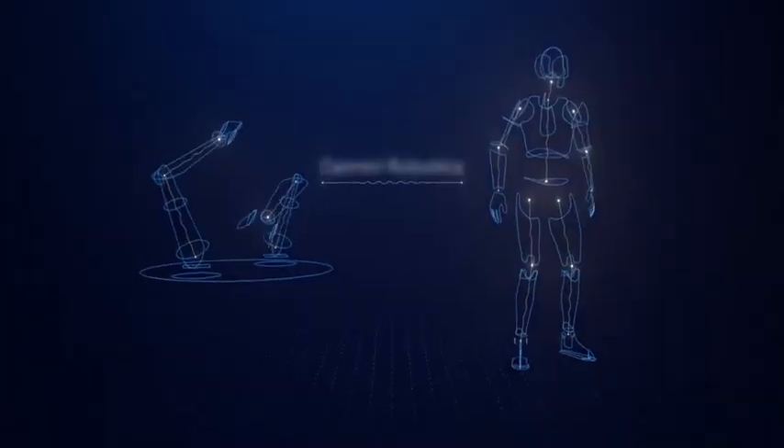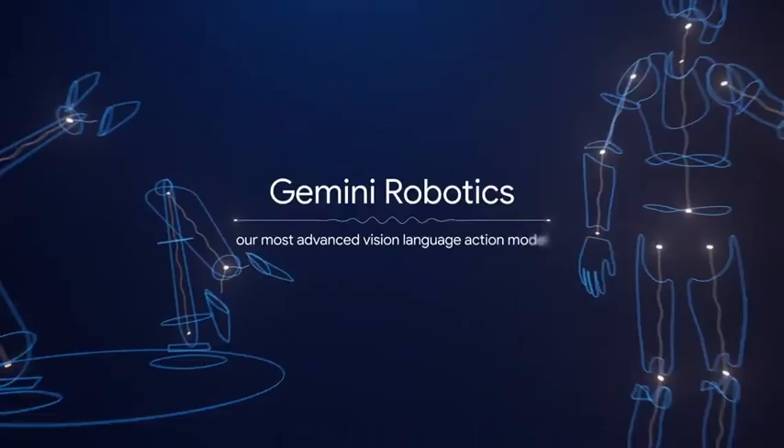We're bringing this together in Gemini Robotics, our most advanced vision-language action model.